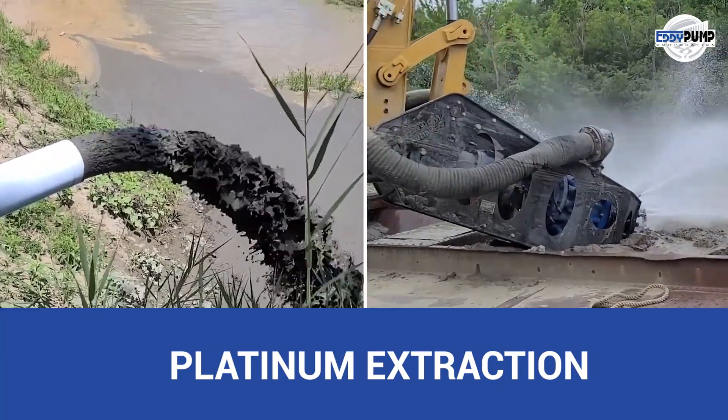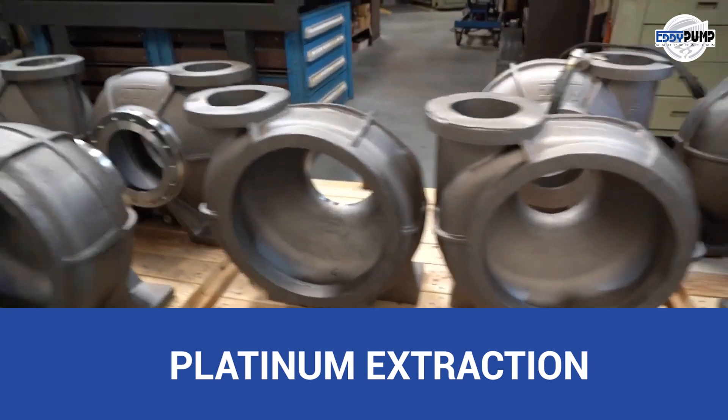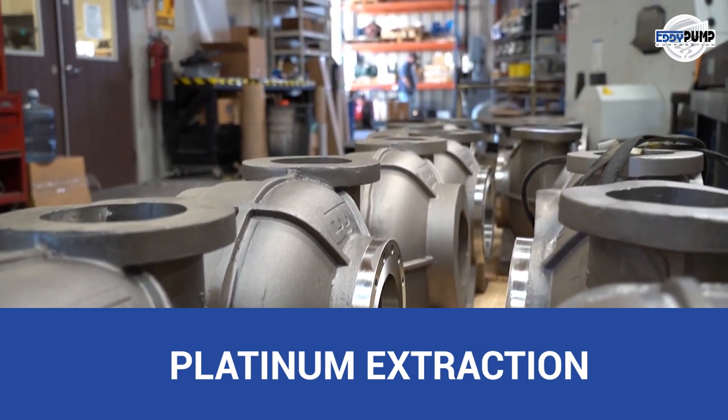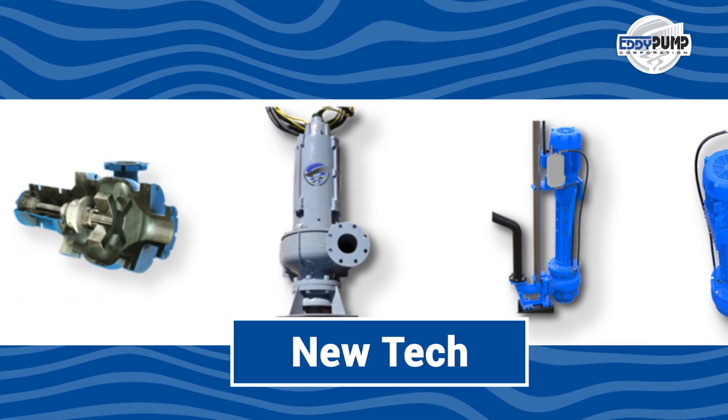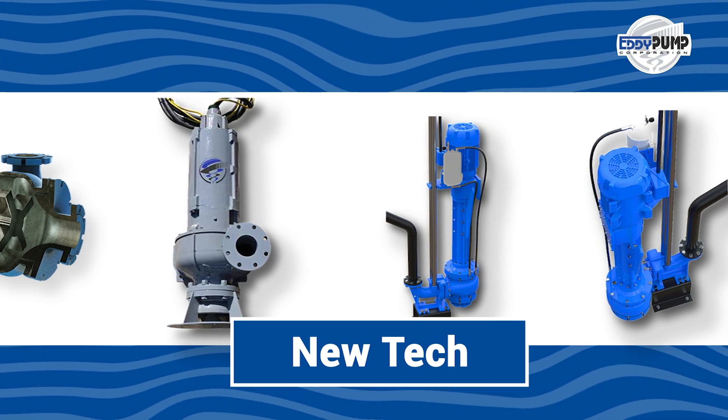It tackles platinum-rich ore's abrasive and corrosive nature with efficiency, enhancing the extraction processes and reducing equipment wear. Efficient platinum extraction begins with Eddy Pump's mining slurry pumps.